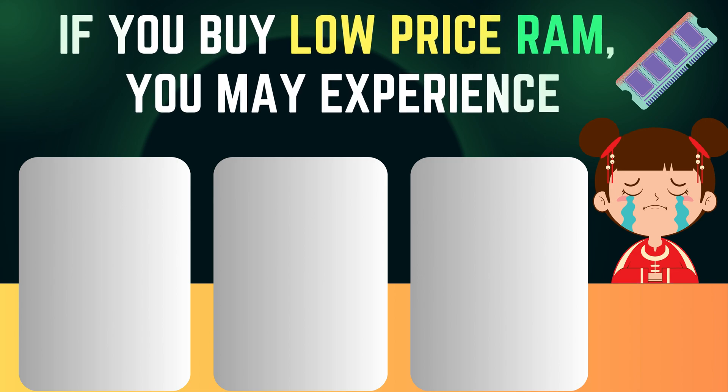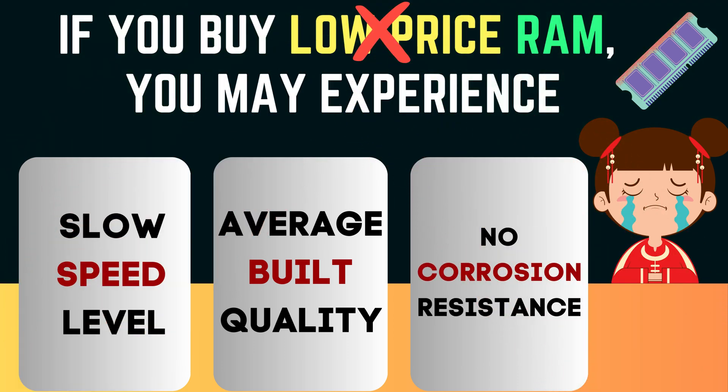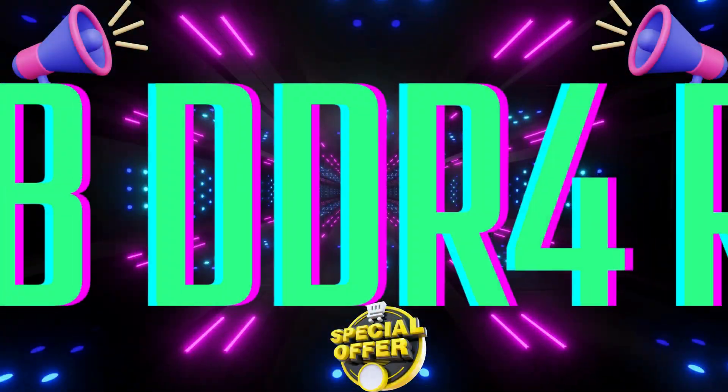If you buy low price RAM you may experience slow speed, average build quality, and no corrosion resistance. Let's see which are the top 4 best brands for 8GB DDR4 RAM Laptop.